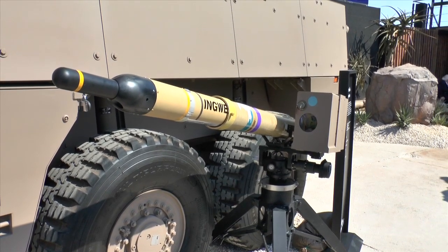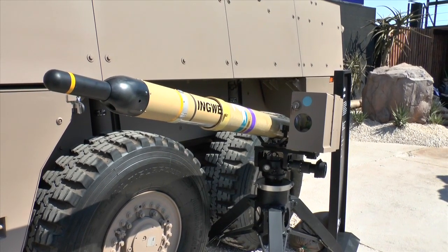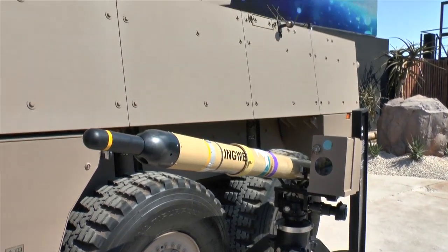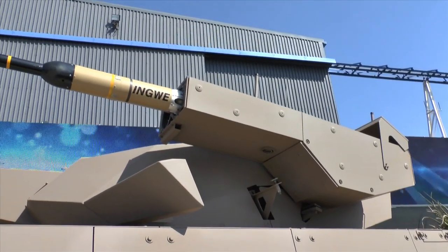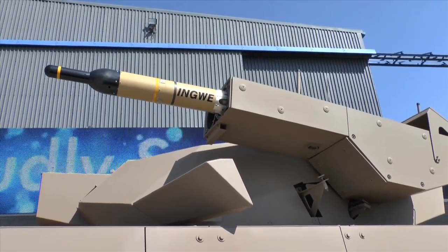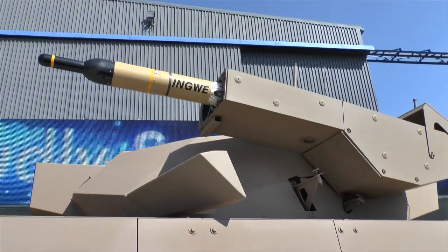The missile has a number of other applications and, in addition to being selected by the South African Army, has also been selected by Malaysia. They are building a vehicle called the AV-8, which will have a similar turret to the Badger, also armed with four Iguani missiles in the ready-to-launch position.